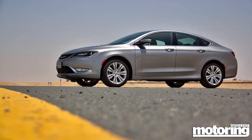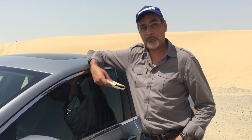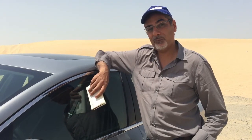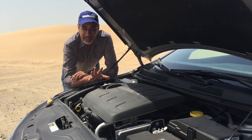You get three models. You start with an entry-level 2.4 that costs 89,999 dirhams, which is about $24,500. There's a mid-spec also a 2.4 but with better equipment levels — that's 100,000 dirhams, about $27,000. And then there's this one, the top spec, which is actually a 3.6 litre car at 120,000 dirhams and $33,000.